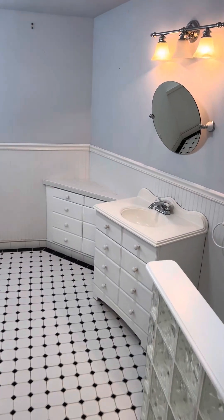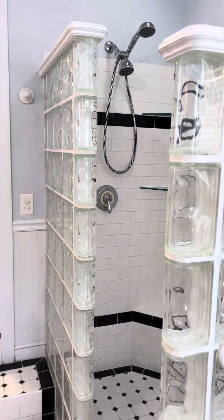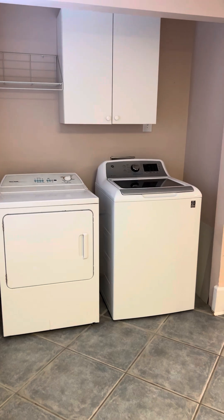Step down into the bathroom here. This part of the house was actually added on at a later date. There's also inside laundry, which is nice in the summer.